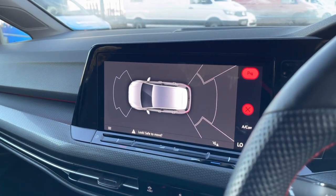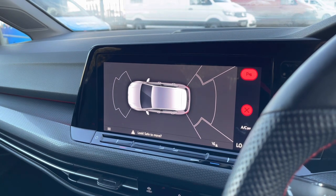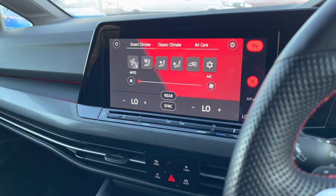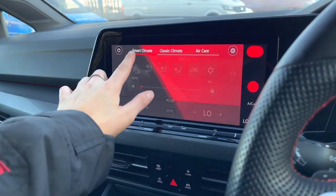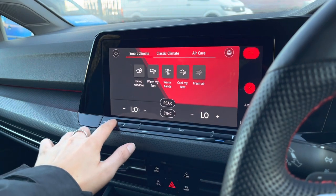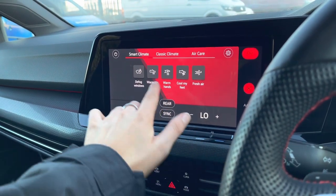Another great feature is your front and rear parking sensors, which will help you manoeuvre in those tighter spaces and give an audio warning to help protect your car and anything around it. Here we can also access your three-zone climate control, so both yourself and your front passenger can be in control of your own temperatures with smart climate and classic climate — everything is digital, all on the screen and really easy to use.